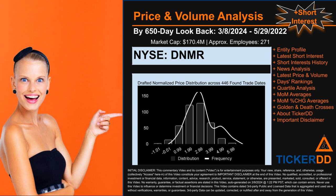Hello from Ticker DD, my name is Lily. This video is part of the third generation of our automated video series on price and volume analysis for specific stock tickers, along with news analysis. This third generation includes an initial model for short interest.